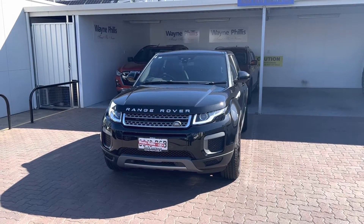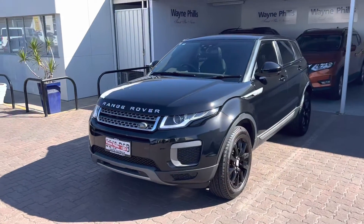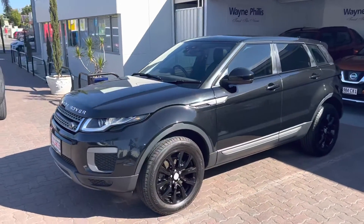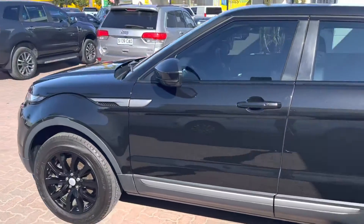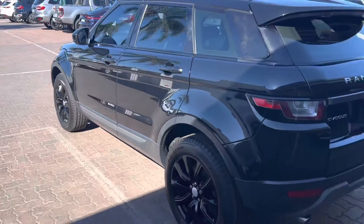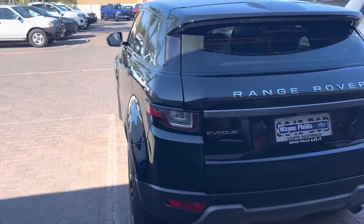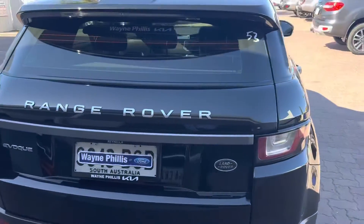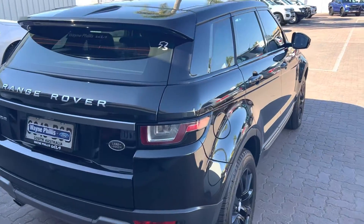Good afternoon Ella. Ethan from Wayne Phyllis Automotive here, and thank you for your inquiry on our 2017 Range Rover Evoque. I'll take you for a walk around the outside of the vehicle now. As you can see, the exterior presents in very, very good condition. The paint presents absolutely lovely.